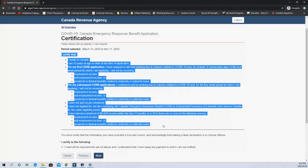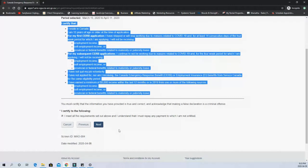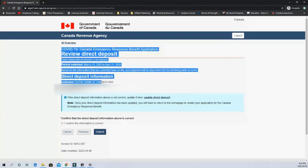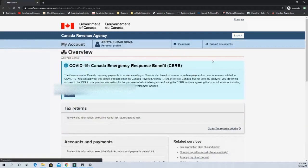Once you submit, you will probably receive the deposit within three to four days. The government understands the seriousness of the situation and many families are suffering, so they are working their best to process payments as quickly as possible. Just make sure you set up direct deposit payments on CRA before you apply to get money quickly, because if you don't have direct deposit set up, you'll have to wait for a check which can take 10 business days or more depending on the mail.